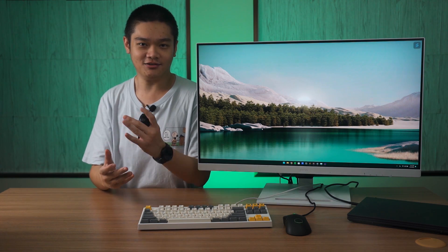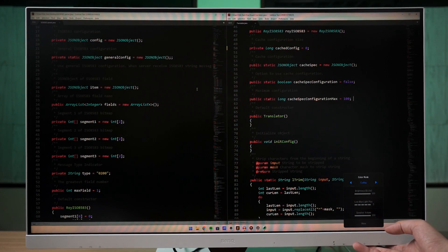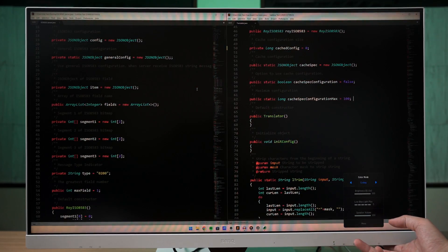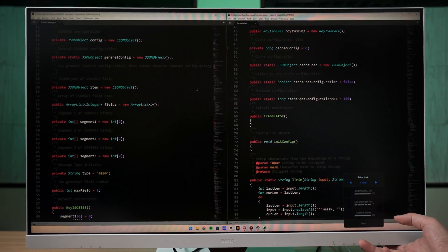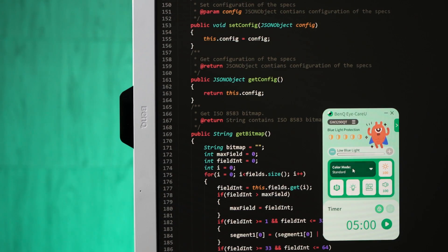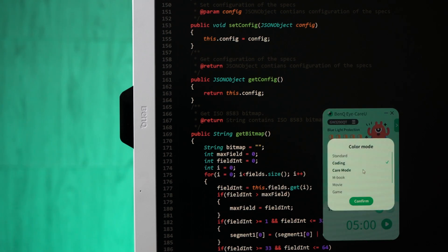The main highlight of this monitor is the coding mode color profile, specifically tuned for those who are programming using an Integrated Development Environment — IDE for short. Basically every single programmer is using an IDE nowadays. I used to do some basic programming work and staring at code for hours is painful for my eyes. What this coding mode does is change the color profile to ensure the colors coming out of the IDE look pleasing to our eyes.